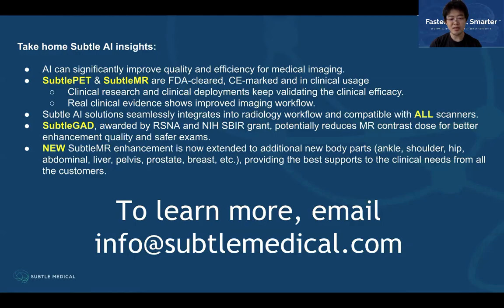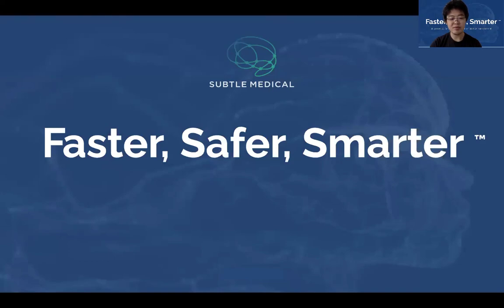If you'd like to learn more about Sato Medical and its products, feel free to email us at info@satomedical.com. With this, I'd like to thank you for your attention, and we will keep working to make imaging faster, safer, and smarter. Thank you.